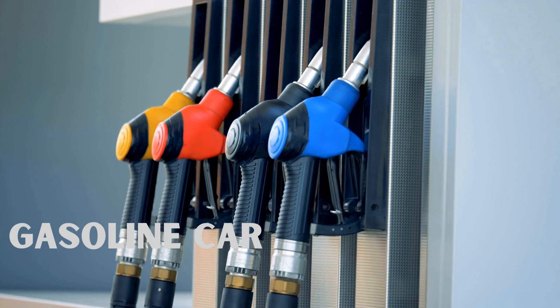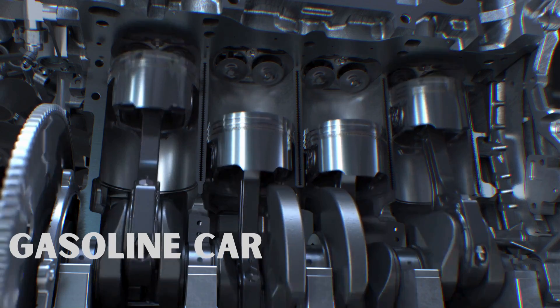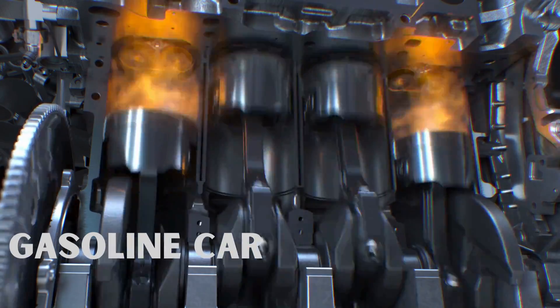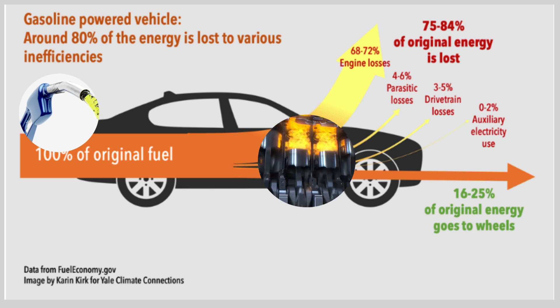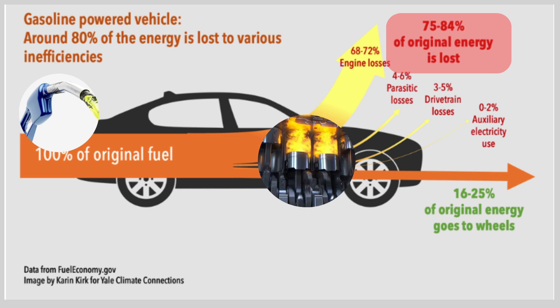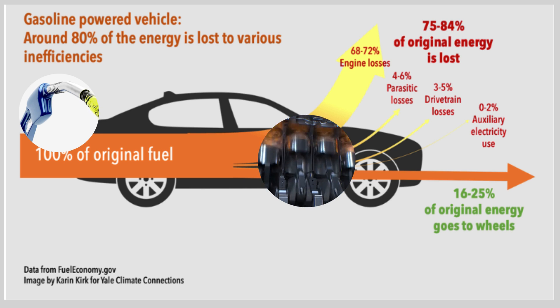In gasoline-powered vehicles, most of the fuel's energy is lost in the engine, primarily as heat. These engine losses are staggering — 68% to 72%. Smaller amounts of energy are lost through engine friction, pumping air into and out of the engine, and combustion inefficiency. Other losses include auxiliary electrical losses of typically 0–2%, parasitic losses of 4–6%, drivetrain losses of 3–5%, and idle losses around 3%. Overall in gas-powered cars, around 70% to 80% is energy lost, and only about 20% to 30% of the energy from the fuel you put in a conventional vehicle is used to move it down the road, depending on the drive cycle.